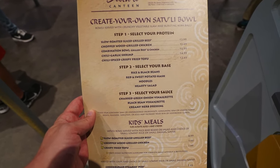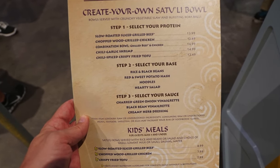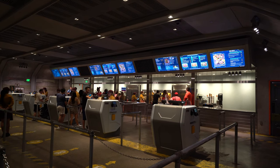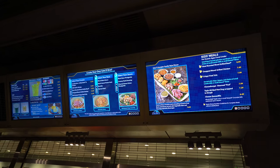Then you select a base like rice and black beans, red and sweet potato hash, noodles, or a hearty salad, and then you finish it all off with a sauce like charred green onion vinaigrette, black bean vinaigrette, or creamy herb dressing. All of the bowls are served with crunchy vegetable slaw and bursting boba balls.